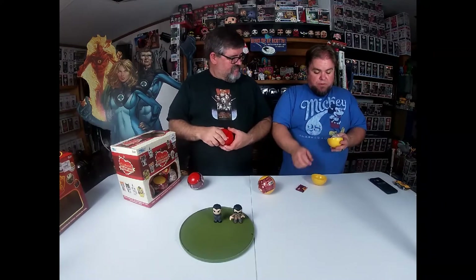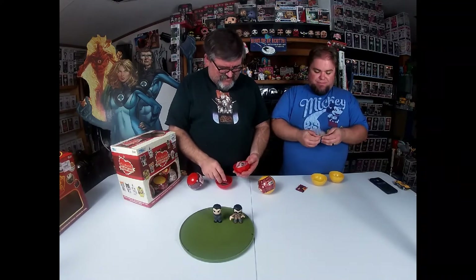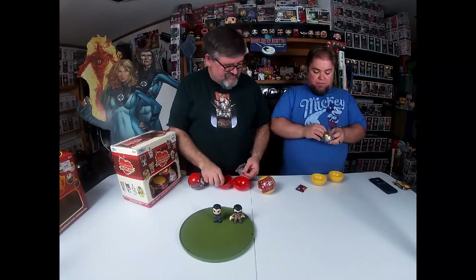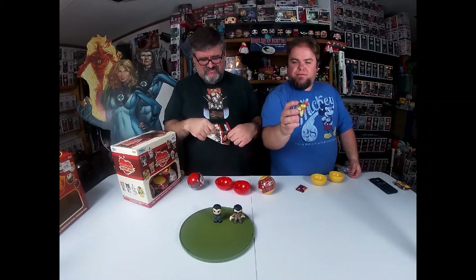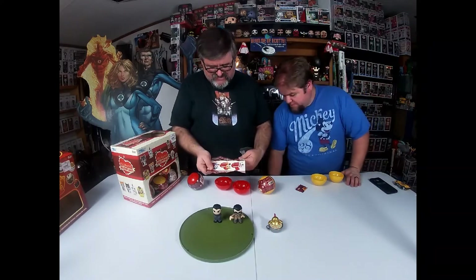Oh, look at this — got the golden chicken! That's one of them I needed. That's one you needed? Yeah. Golden chicken soup — that's a good day. Yeah, that's one of the ones I'm missing from my collection.